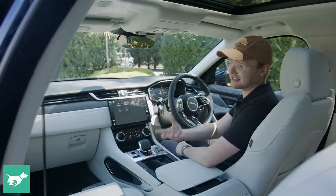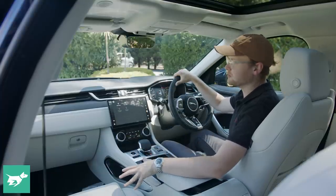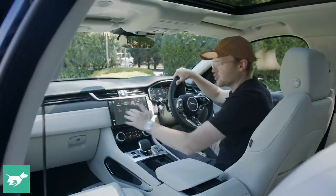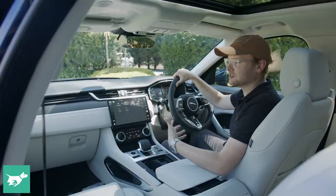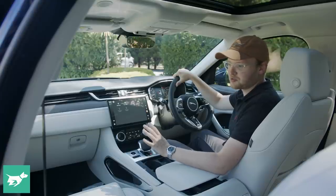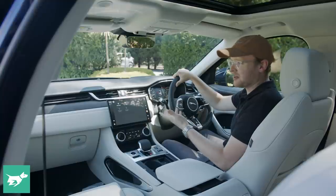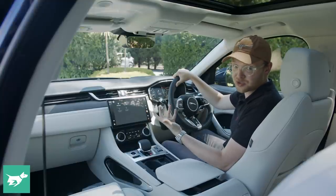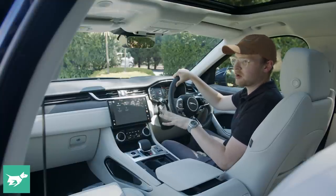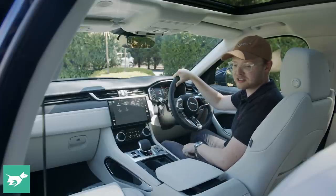This car is elegantly specified in navy blue outside over this very light cream leather and open-pore wood trim. The good thing about the F-Pace is it's actually a lot more customizable than rival vehicles in terms of colors and specs. So you don't have to get a black pack — you can, and most of the cars on today's launch had it, but this one is more traditionally specced, and I think it actually comes up really nicely.